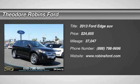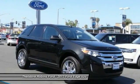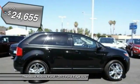The 2013 Edge thrills with more power and MPG. Either way, you're in for an exhilarating experience with the Ford Edge, priced below $25,000.